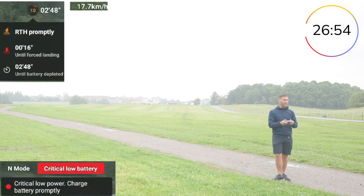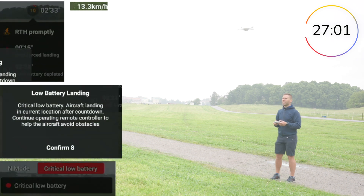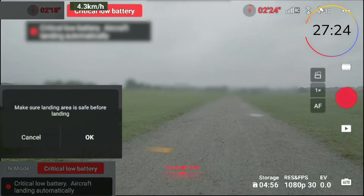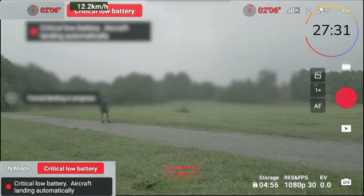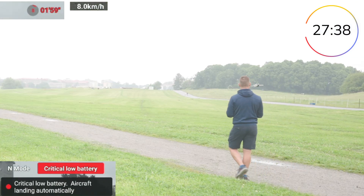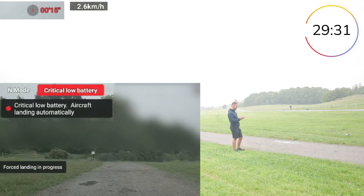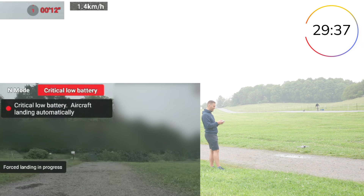It's about to start forced landing in just a few seconds. I'm trying to pull up. I would like to see if we can fly until it's completely empty. It's 18, 17, 16 seconds left… 14, 13 — will we drop out of the sky?